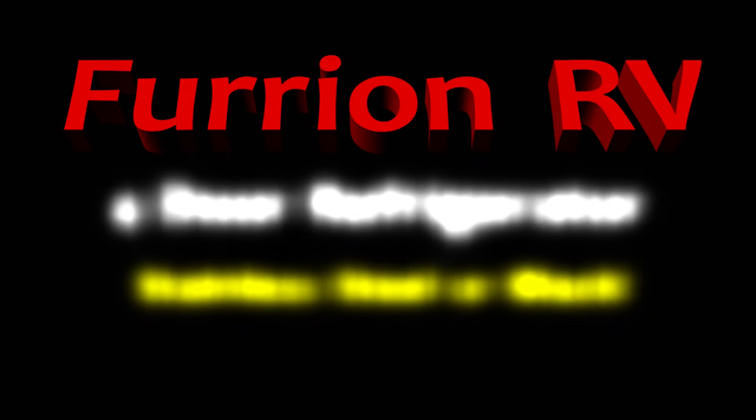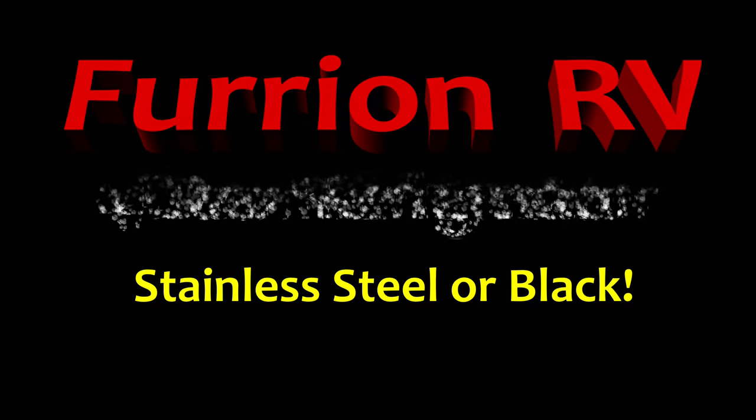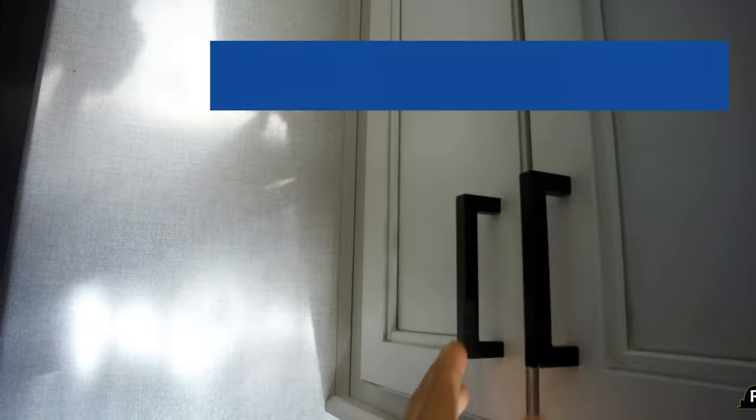In this edition I do something different. I explore something that everyone needs if they have a fifth wheel or a significant travel trailer. You need a refrigerator. This is the Furion four-door refrigerator.